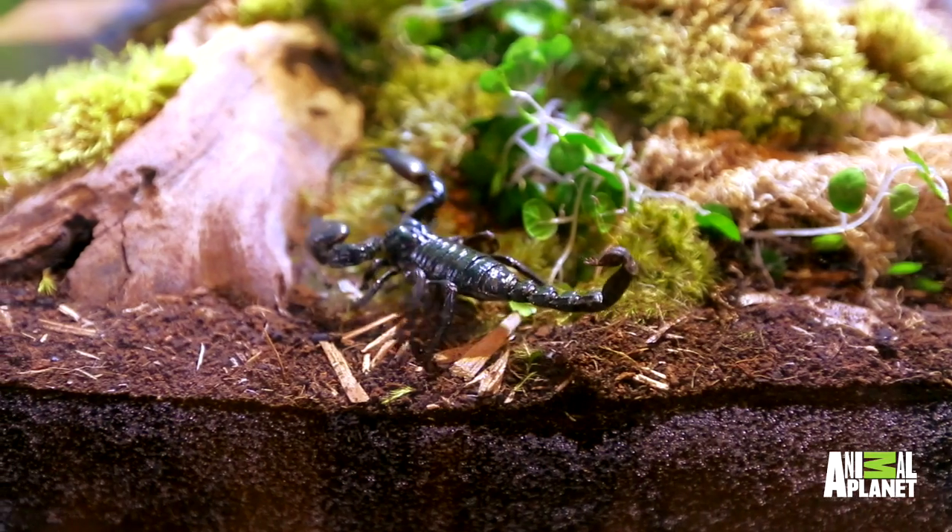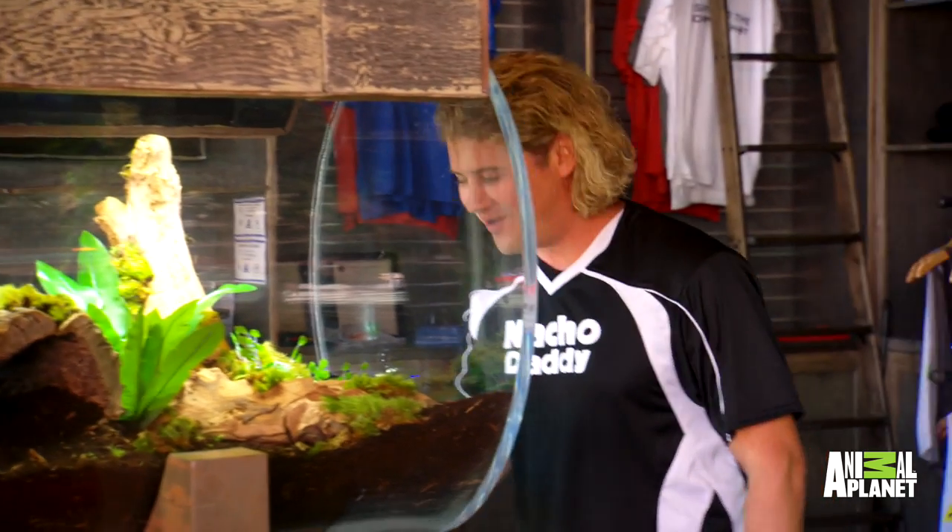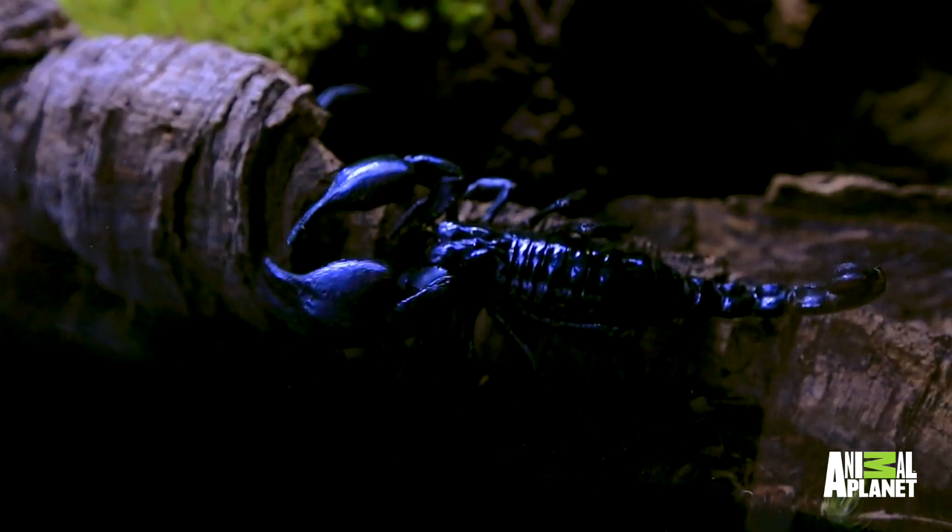There's 24 of them crawling all over. Some of them burrow and hide — they're probably tucked into crevices. Once you start feeding, they'll all come out. The reason we put 24 in there is so you get to see a few here and there. We got a deal: you buy one dozen, you get a dozen free.